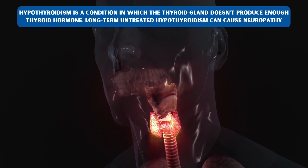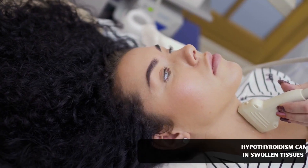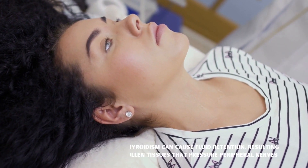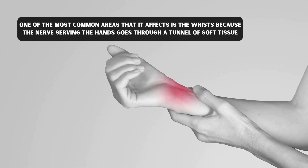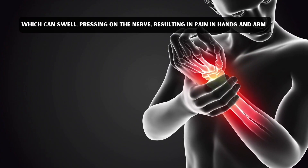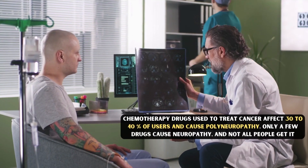Number six: Hypothyroidism. Hypothyroidism is a condition in which the thyroid gland doesn't produce enough thyroid hormone. Long-term untreated hypothyroidism can cause neuropathy. Hypothyroidism can cause fluid retention, resulting in swollen tissues that put pressure on peripheral nerves. One of the most common areas it affects is the wrists, because the nerves serving the hands pass through a tunnel of soft tissues which can swell, pressing on the nerve and resulting in pain in the hands and arms.